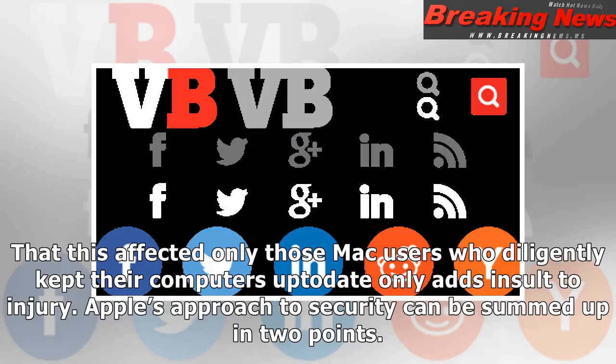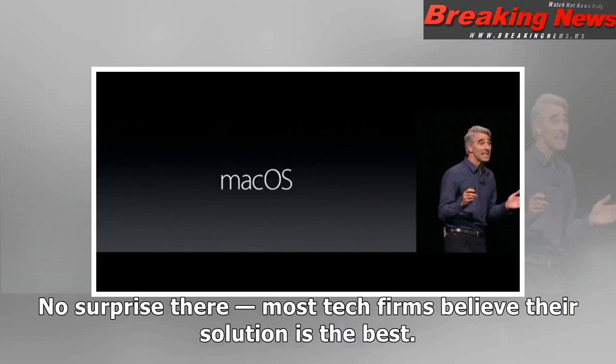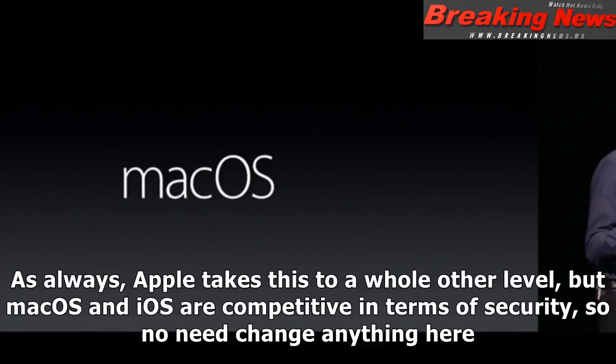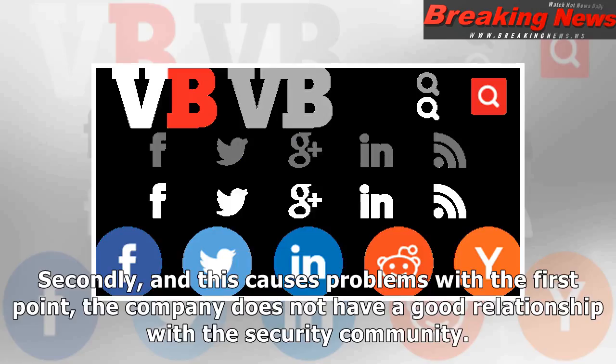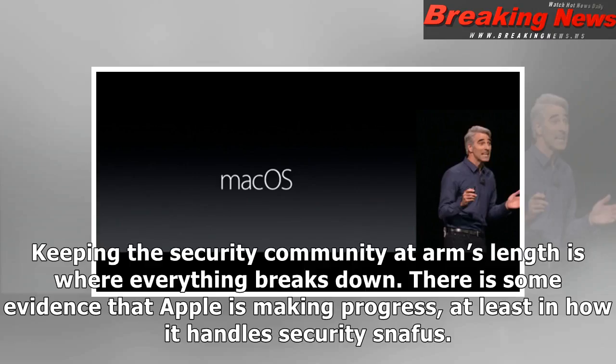Apple's approach to security can be summed up in two points. First, the company strongly believes its software is more secure than the competition. No surprise there — most tech firms believe their solution is the best. As always, Apple takes this to a whole other level, but Mac OS and iOS are competitive in terms of security, so no need to change anything here. Secondly, and this causes problems with the first point, the company does not have a good relationship with the security community. While most tech companies have multiple robust bug bounty programs, Apple only launched its first one in 2016, made it invite-only, and it's unsurprisingly not going so well. Keeping the security community at arm's length is where everything breaks down.